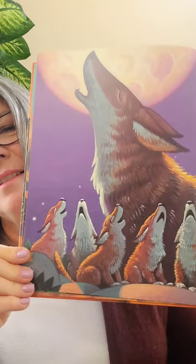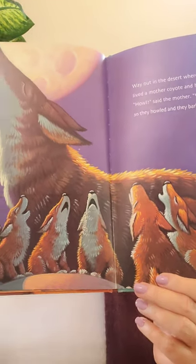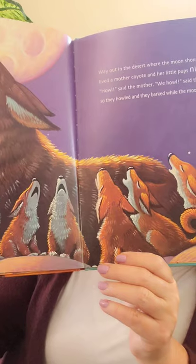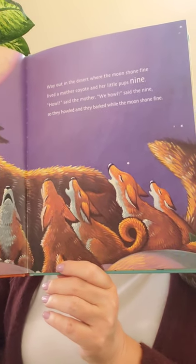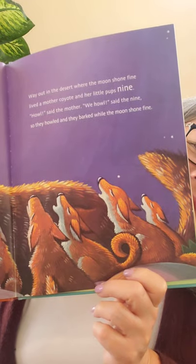Way out in the desert, where the moon shone fine, lived a mother coyote and her little pups nine. 'Howl,' said the mother. 'We howl,' said the nine. So they howled and they barked while the moon shone fine. You can see them all howling at the moon. Do you see that number nine? There it is — in the tail of the coyote.